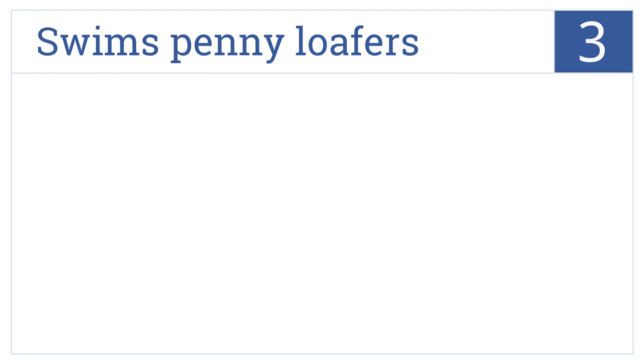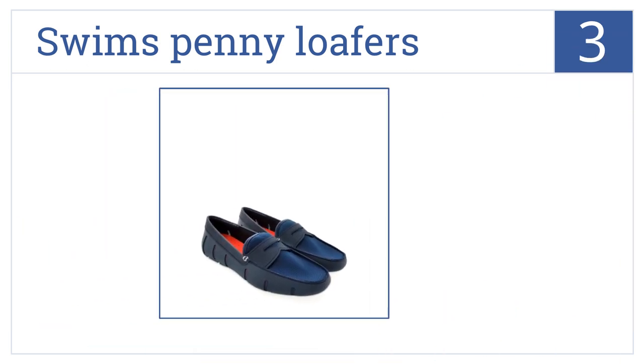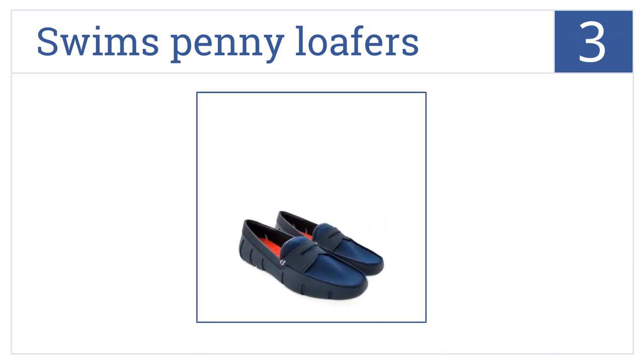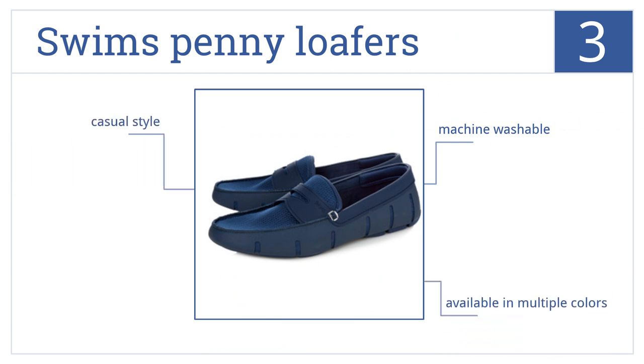Nearing the top of our list at number three, Swims penny loafers are made with a flexible outer sole for comfort during all-day adventures. Their trendy gill design offers plenty of breathability. These are a casual style pair of shoes available in multiple colors and are machine washable.